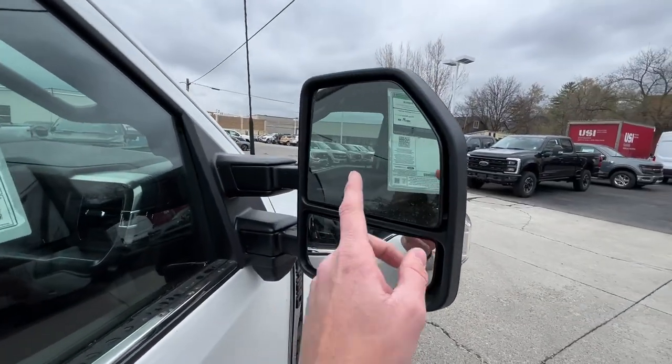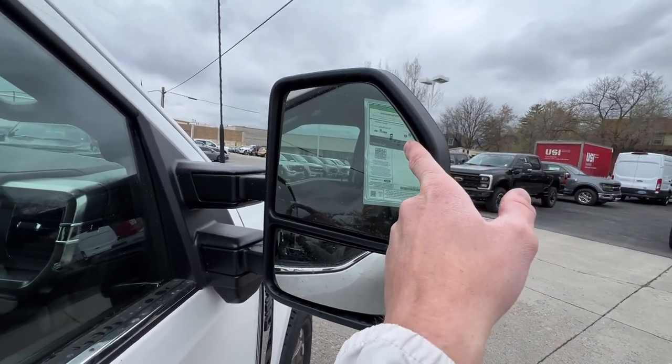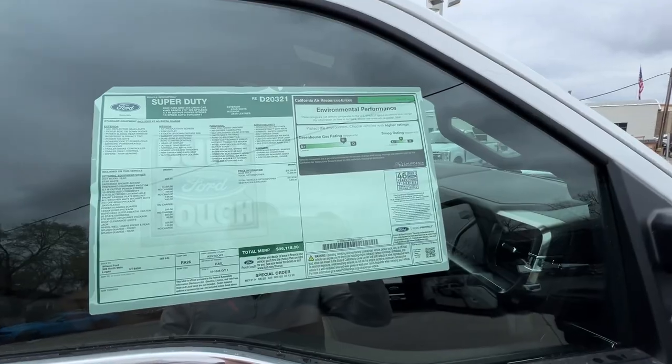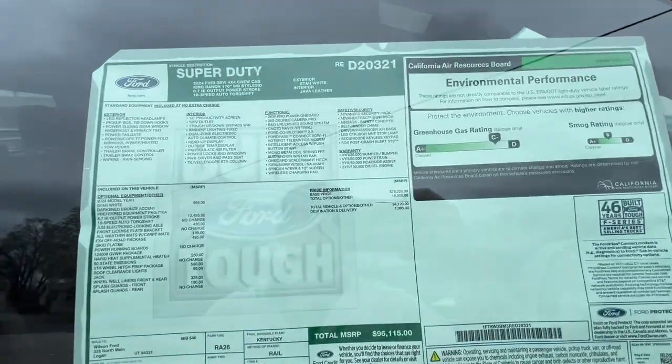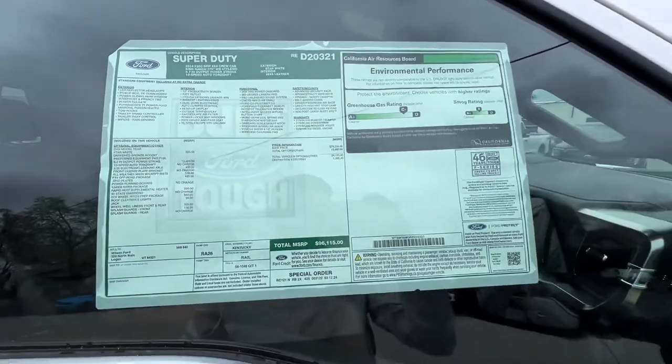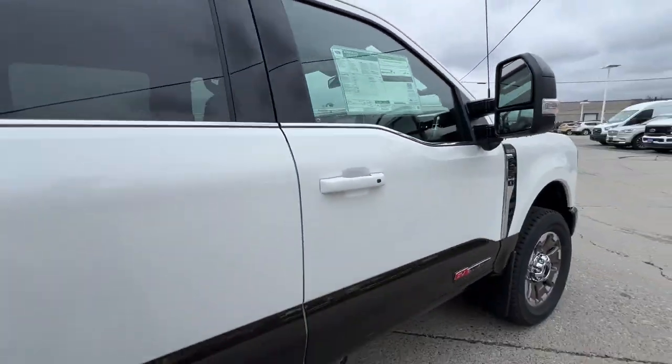On your mirrors here you're going to have the blind spot monitors, so you can always tell what's going on. Here's another copy of the window sticker — if you want to pause it you can look at it, or you can look at the email I sent you with it earlier.